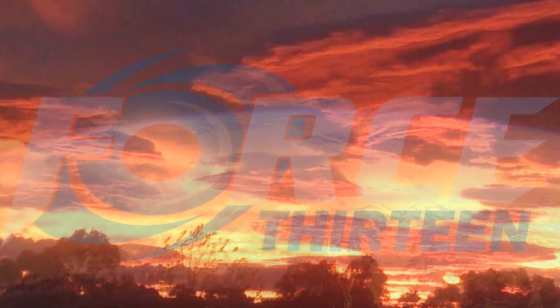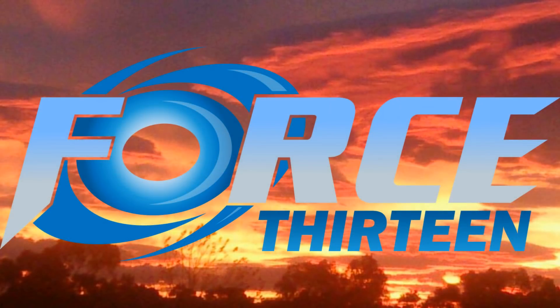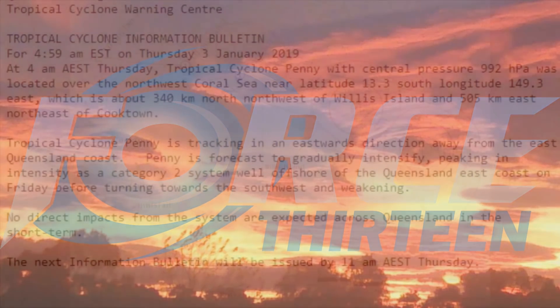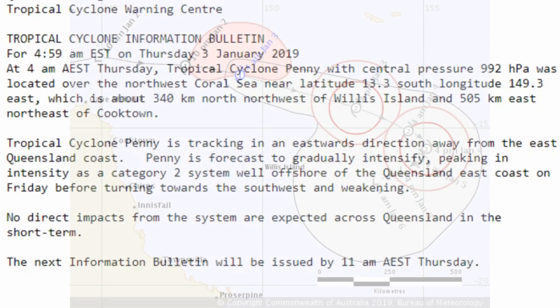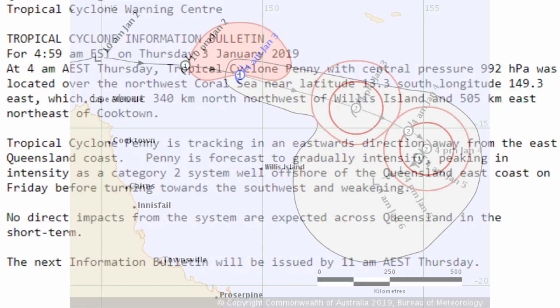This is Force 13 with the latest on Tropical Cyclone Penny, which is a category one system on the Australian scale. At 5am local time, Penny with central pressure 992 millibars was located over the northwest Coral Sea at 13.3 degrees south, 149.3 degrees east — about 340 kilometres north-northwest of Willis Island and 505 kilometres east-northeast of Cooktown. Tropical Cyclone Penny is continuing to track eastward, away from the east Queensland coast, and is expected to gradually increase to category 2, remaining well offshore.